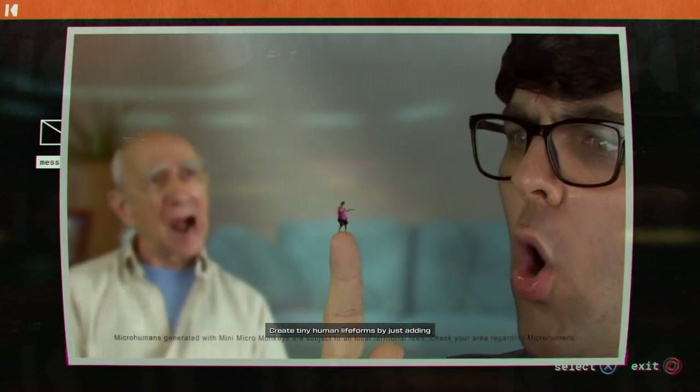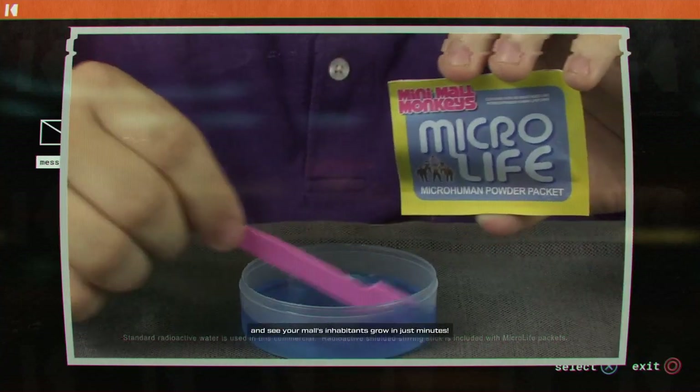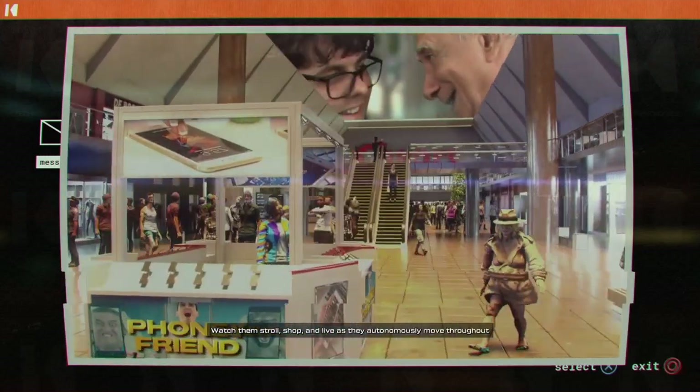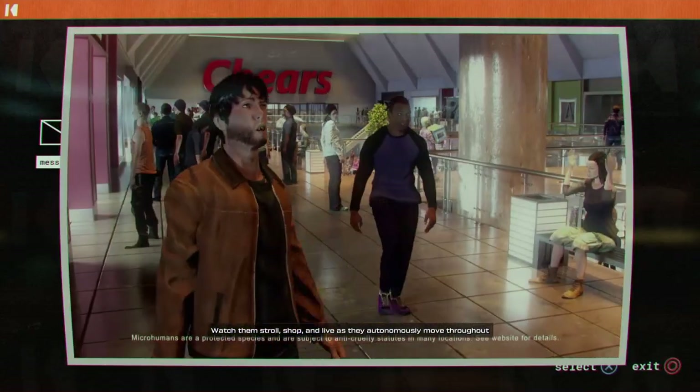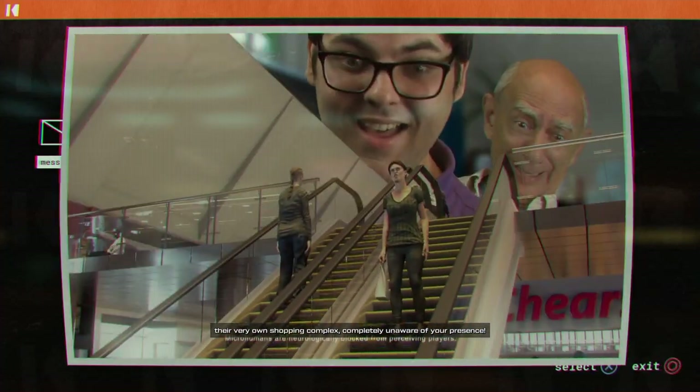Create tiny human life forms by just adding sub-zero radioactive water to a micro-life powder packet and see your mall's inhabitants grow in just minutes. Watch them stroll, shop and live as they autonomously move throughout their very own shopping complex, completely unaware of your presence.